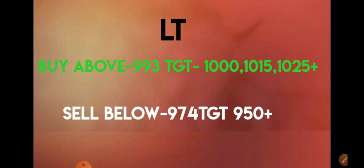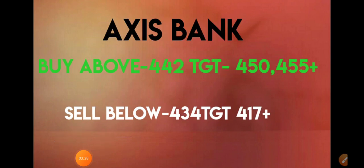Watch L&T because it belongs to different sectors, so focus on these levels. You need to sell this stock if it falls below 974 and targets would be 950 plus. 974 is a very good support, so if it breaks that then definitely 950 plus would be achieved.